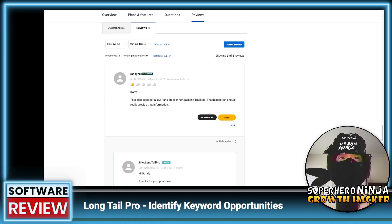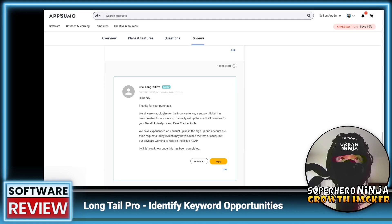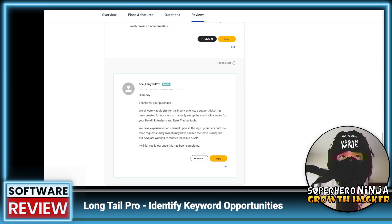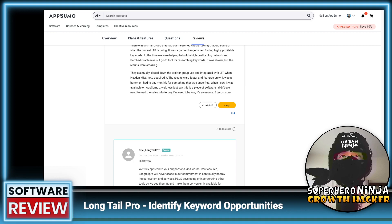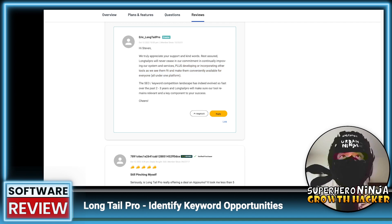These reviews and questions were all posted today, so they're quite relevant. One reviewer says this plan does not allow rank tracking nor backlink tracking, and the description should really provide that info — 26 people found that helpful. It looks like they're starting to reply now. They say they sincerely apologize for the inconvenience, a support ticket has been created for their devs to manually set up the credential allowances, as they experienced an unusual spike in signups today. So it looks like it was just an issue with his account, which is good.